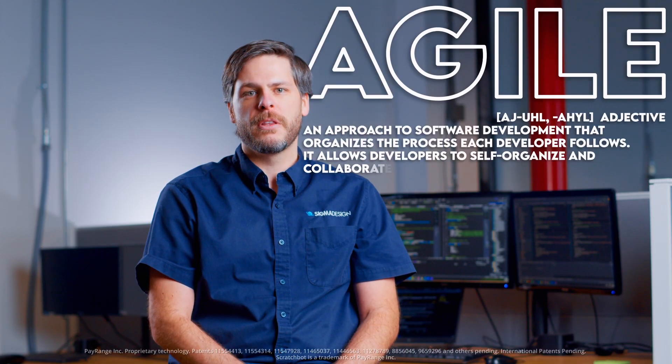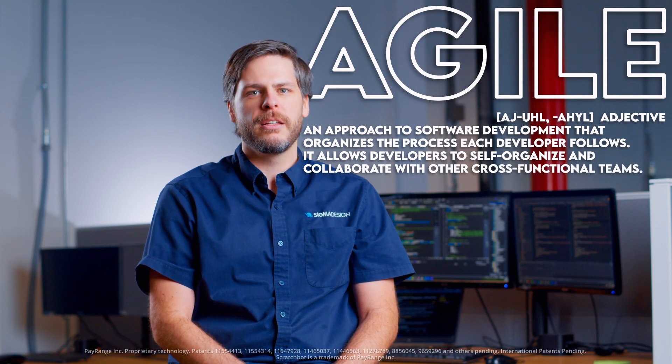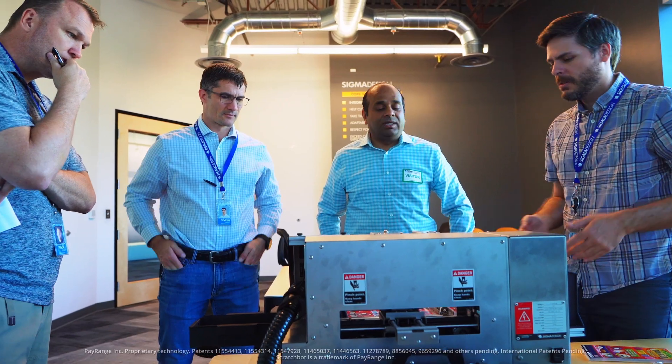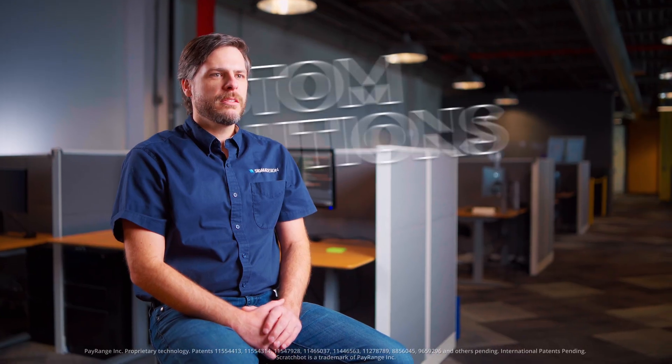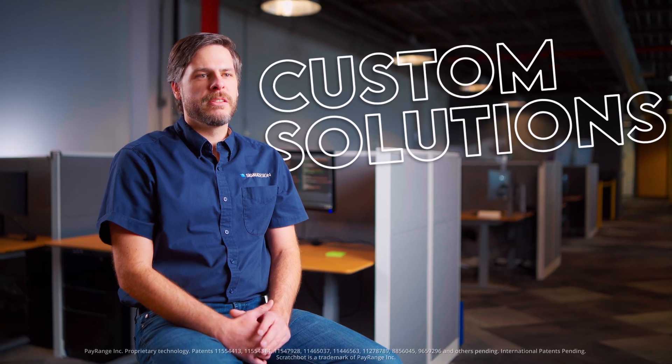Our software design approach leverages each design phase for the next without having to redesign the entire system at each stage. That means our client gets to market faster while providing a more complete solution. Custom product development is our core competency at Sigma Design.